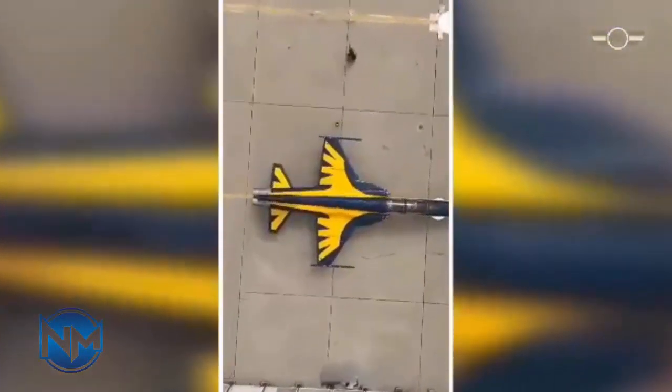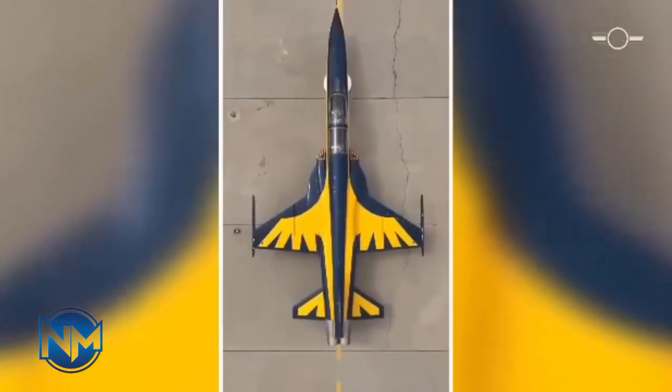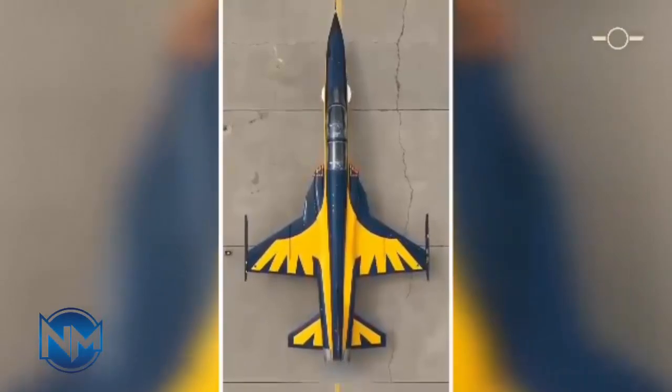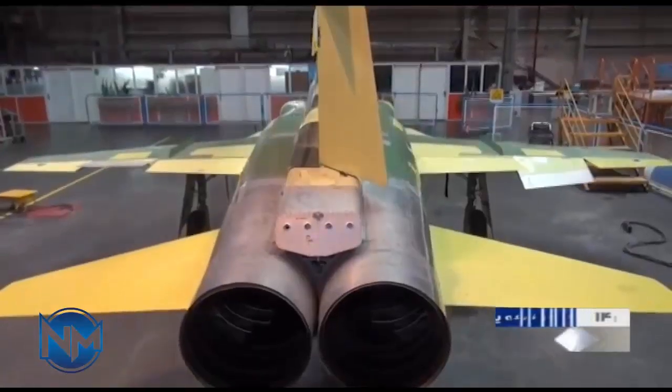The Khosr can also be used to support the training activities of fighter pilots. It replaces Iran's aging fighter aircraft previously imported from the U.S. and Russia, reducing Iran's dependence on foreign countries for defense imports. Three Khosr fighter jets were delivered to the Islamic Republic of Iran Air Force in June 2020.